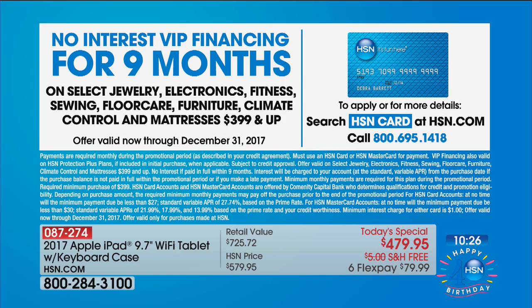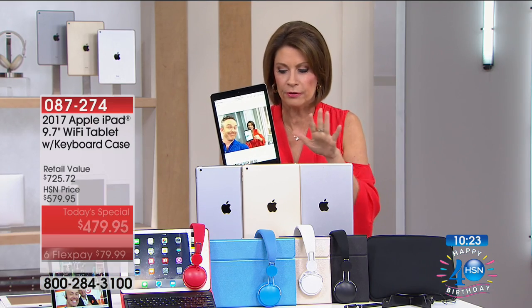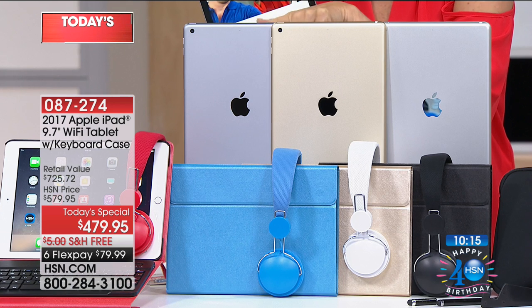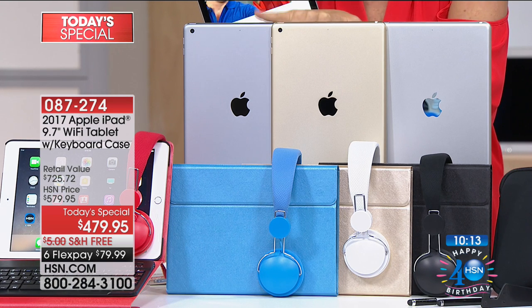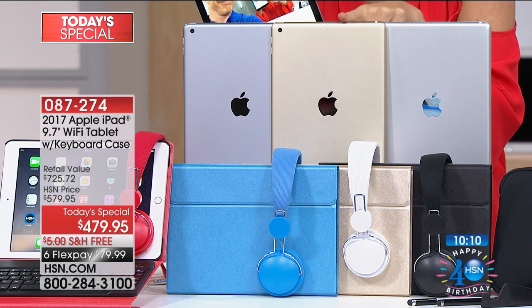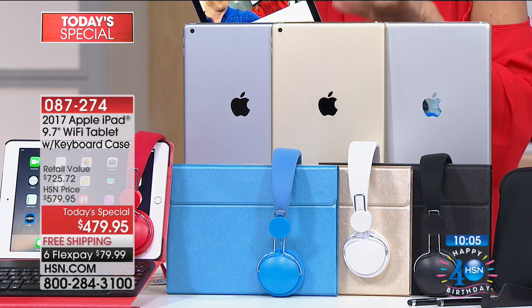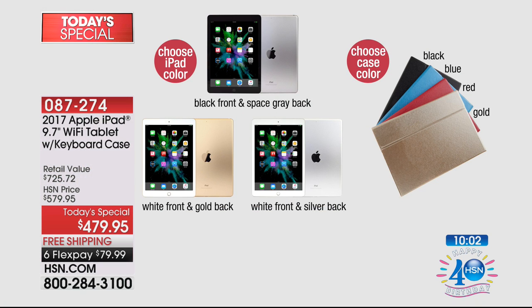Let me go through your choices again and everything we're including. You'll make two choices. This is your space gray — it has the black bezel, and we have the final 700 of that. The gold comes with the gold case — I have almost 400 remaining, so act quickly. And then silver, which we have the most quantity in, with your white bezel. You choose the case: black, blue, red, or gold.